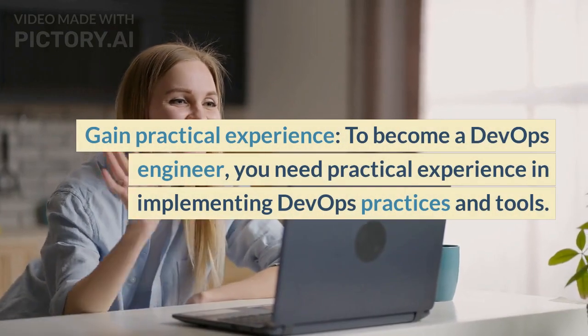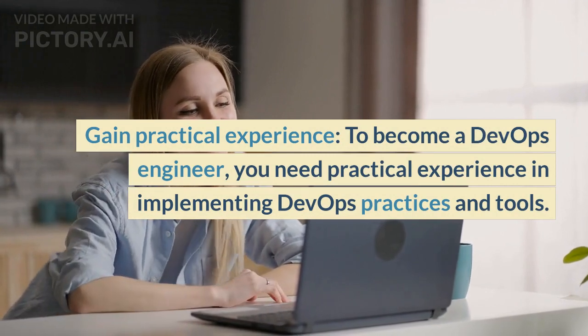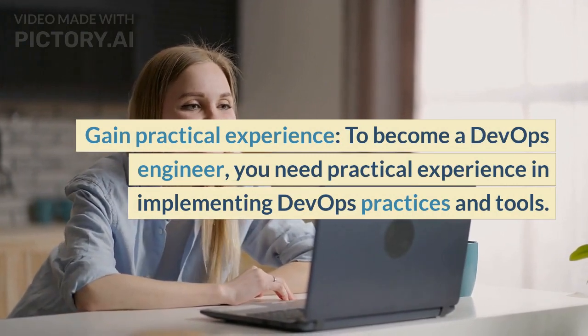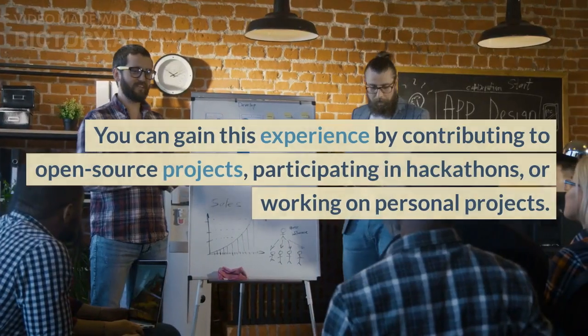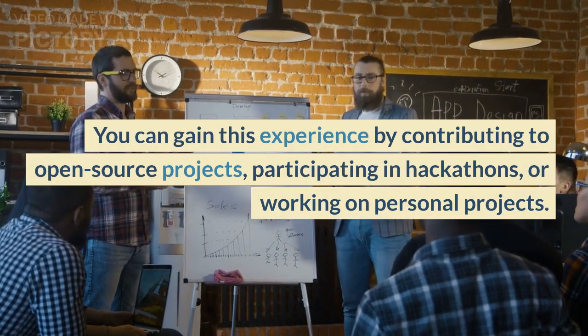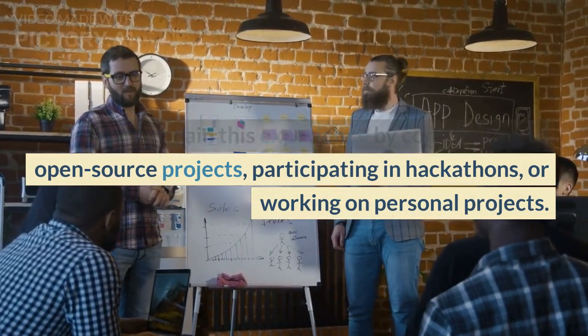Gain practical experience. To become a DevOps engineer, you need practical experience implementing DevOps practices and tools. You can gain this experience by contributing to open-source projects, participating in hackathons, or working on personal projects.